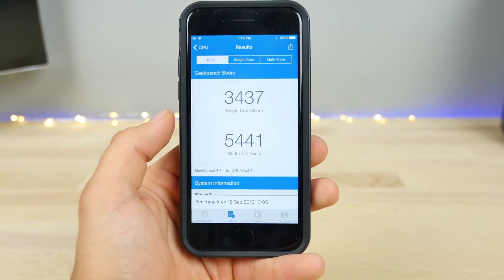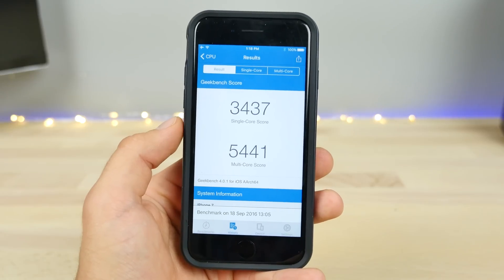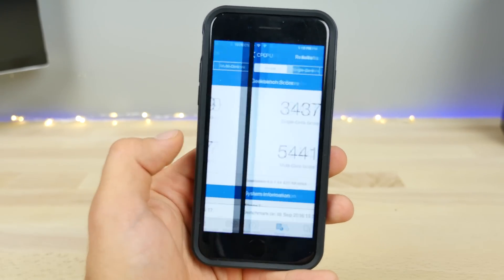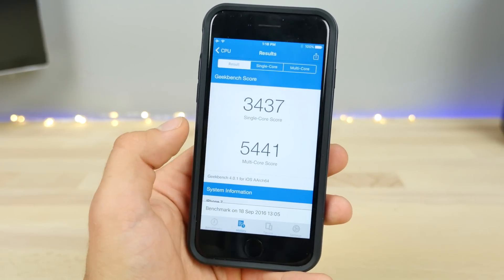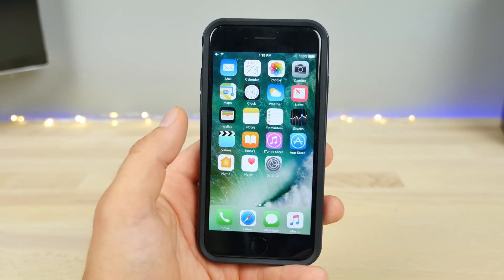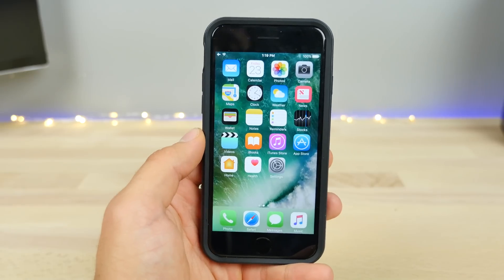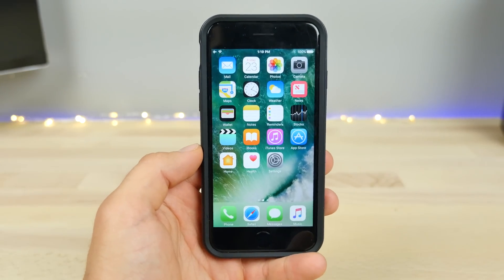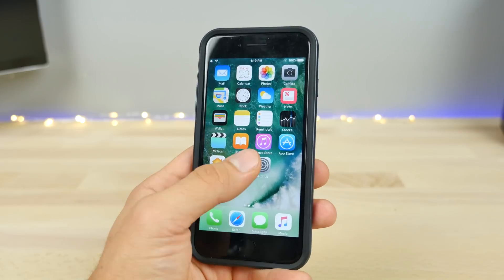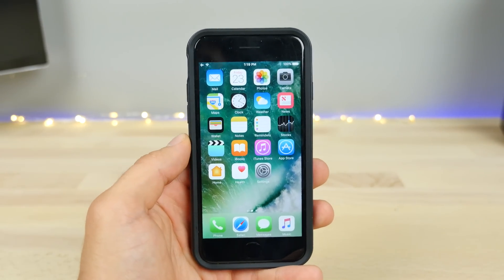On the last iOS version, 10.0.1, it was 3437 single-core and 5441 multi-core. So there's actually a good amount of difference there — the multi-core score went up by about 200 points. I'm not sure if that's better optimization, but on the iPhone 7 Plus I've noticed iOS 10 isn't very well optimized. It's like it was built for the iPhone 6S and below and then just slightly tacked on to the 7 Plus. As iOS 10 goes on, we'll probably see little changes, and it'll become smoother and better in little ways.